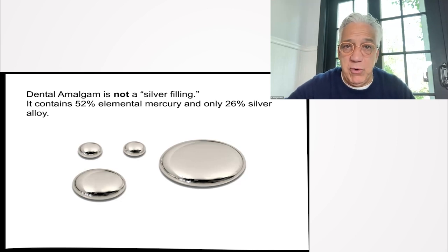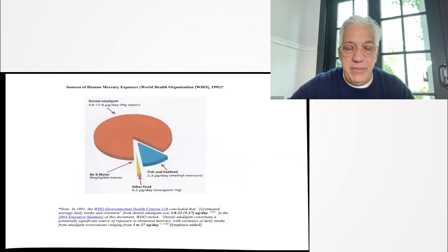Your amalgams — your so-called silver fillings — are not silver. They're 52% mercury and 26% silver. Even in 2003, the World Health Organization stated that dental amalgam constitutes a significant source of exposure to elemental mercury. The amounts people are exposed to are sometimes very harmful. The amount in your seafood is negligible, as is exposure from coal-fired power plants, compared to the amount of mercury humans are exposed to from dental amalgam fillings.